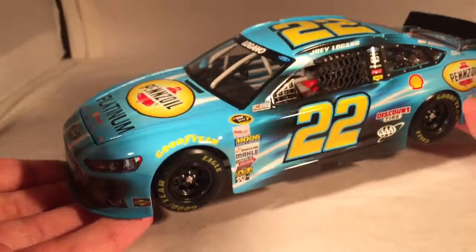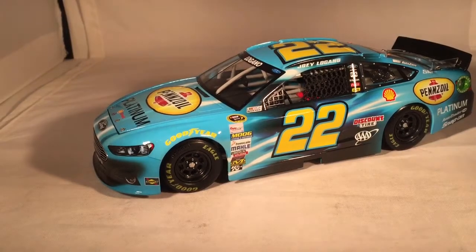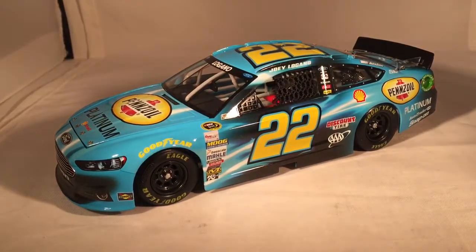Here is the car itself and it is just a beautiful car. This is one of my favorite Pennzoil cars and one of my favorite Joey Logano cars. Like, this is just such an amazing paint scheme. I'm glad it lasted basically like a year and a half.